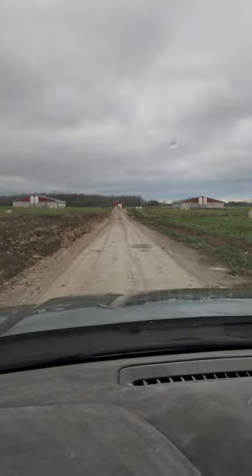Hey guys, we built some barns this year so I thought I'd give you a tour. They're two 2000-head nursery barns, so they get pigs straight off the sows from our sow barn.